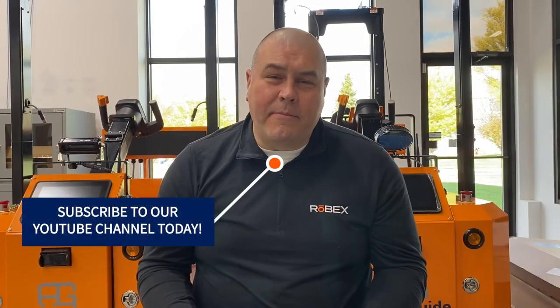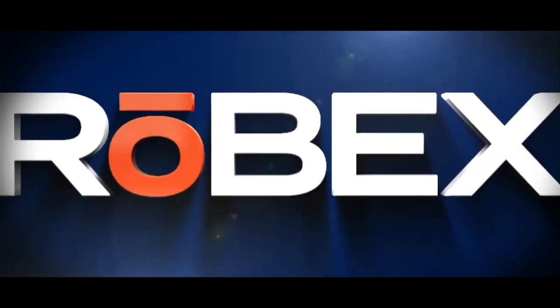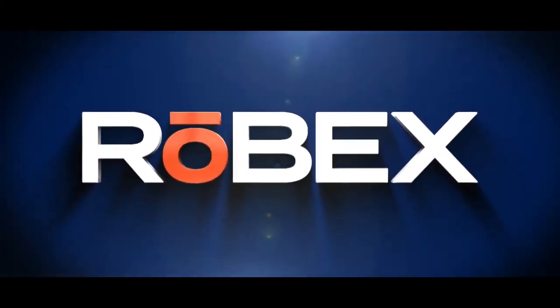Before we go, please hit the subscribe button for our YouTube channel. If you have any questions or want more information about Robex, feel free to email us at automation@robex.us. Thanks for watching. We'll see you next time.